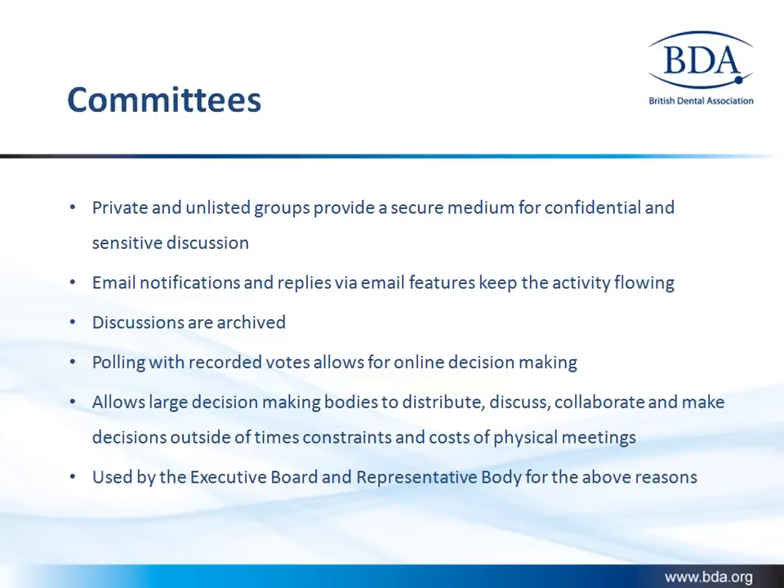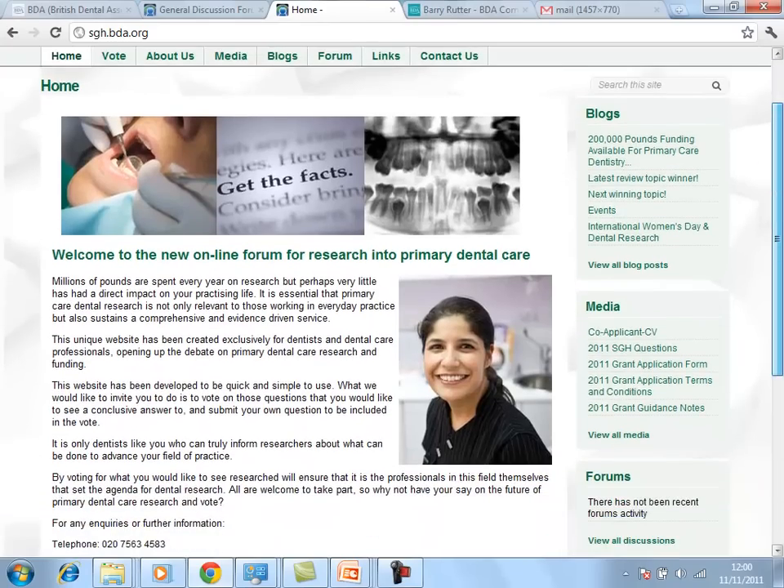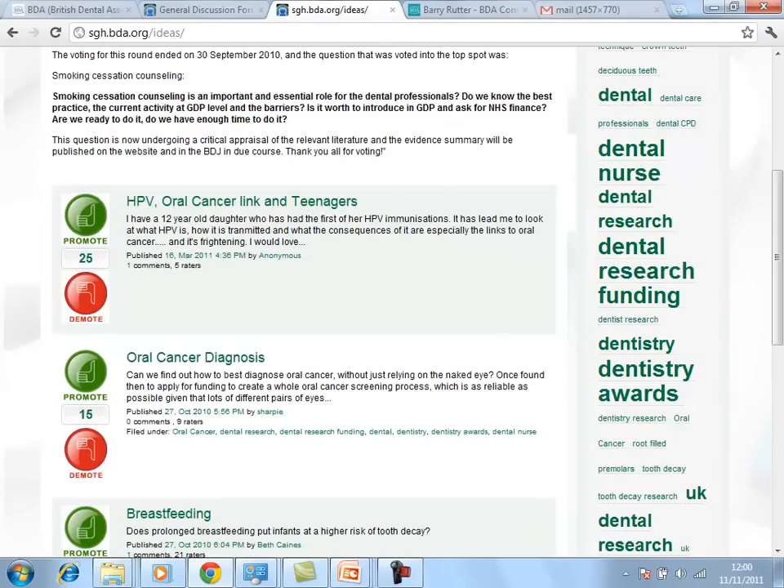BDA use Telligent's private groups as a virtual meeting space for committees and workshop discussions. Another BDA site is the Primary Care Dentistry Forum. Using Telligent's forum and a simple third-party plugin, BDA were able to create an ideation space which bubbles ideas up or down based on their number of votes.